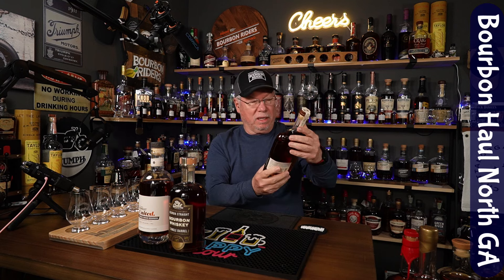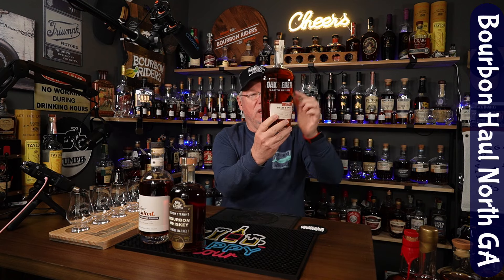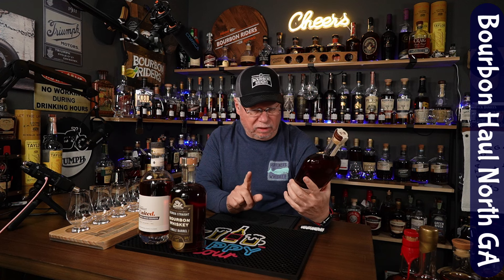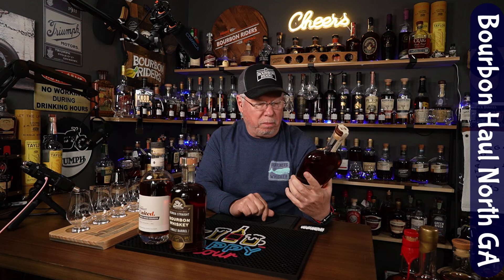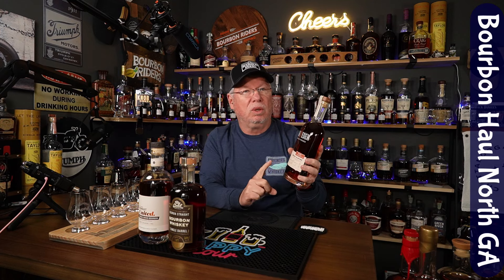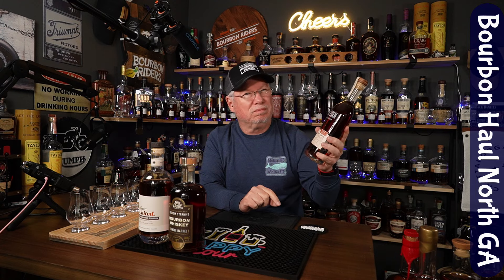Next up is a brown bag special from Sprayberry Bottle Shop, where you don't quite know what you're getting — it's used as a kind of raffle opportunity to get an allocated bottle. So what did I get in my brown bag? This Oak and Eden, their Wheaton Spire. If you know anything about Oak and Eden, they put a spire in the bottle. This is a weeded bourbon — not infused — it's 114 proof, and the oak spiral is an American oak spiral. I've always wondered: is this a gimmick, or is it real? We're going to do a two-minute review and let you know.